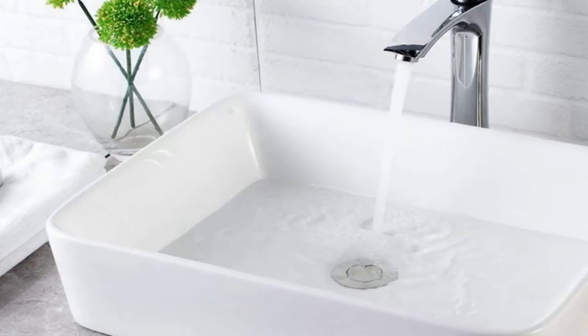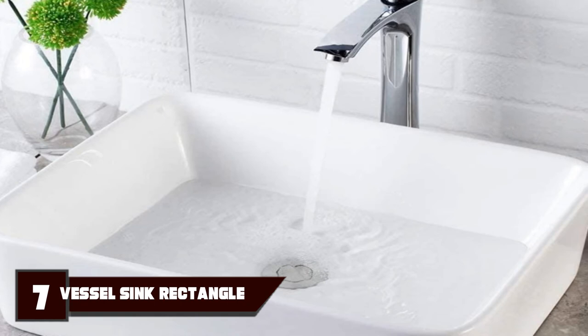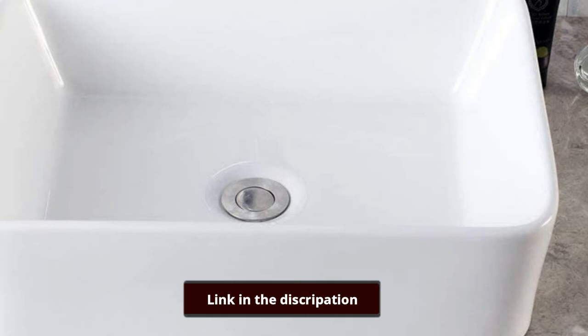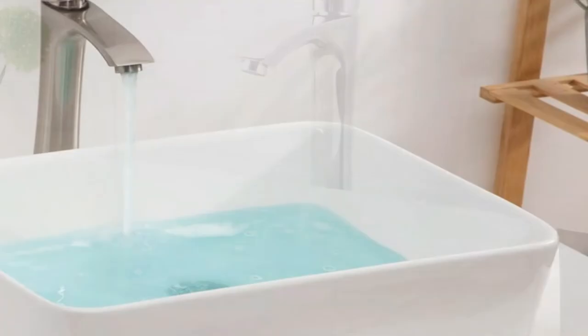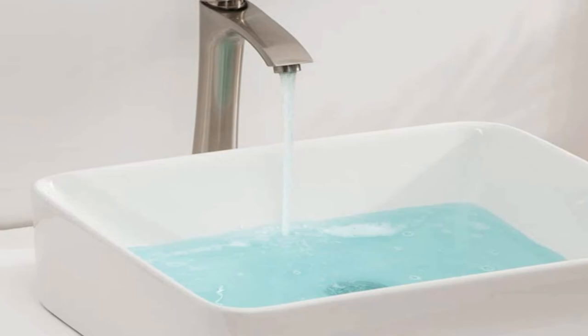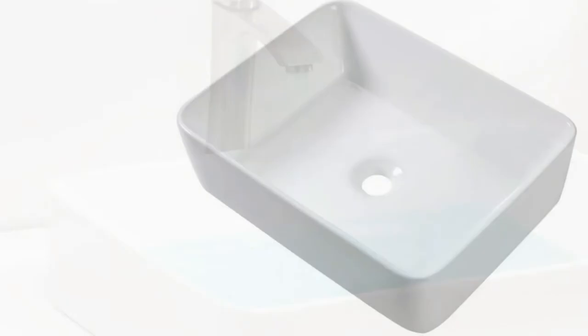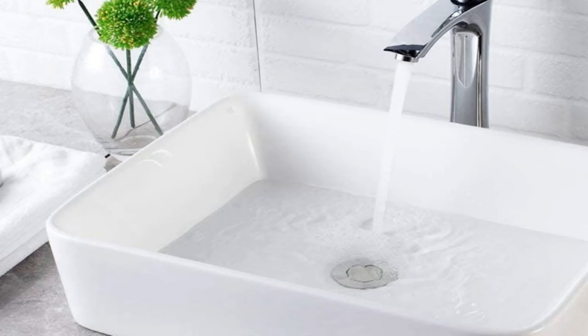Moving on to number 7, the Lordeer 18x14 Rectangular Above-Counter Vessel Sink. The Lordeer above-counter sink fits a sophisticated, European-inspired contemporary aesthetic. The white rectangular sink with rounded corners is ceramic, making it a durable option for families with small children. Dirt doesn't stick easily to its surface, which makes for an overall easy-to-clean and low-maintenance sink. This above-counter model is easy to install without professional help — no mounting ring is needed. The faucet is not included, but it's compatible with most single-handle faucets. At 17.8 inches long, 13.5 inches wide, and 6.5 inches deep, this sink is on the bulkier side, great for sizable vanities but less so for cramped spaces.